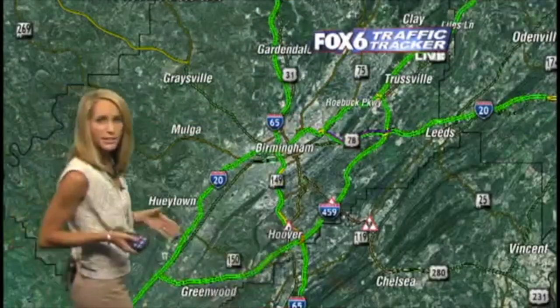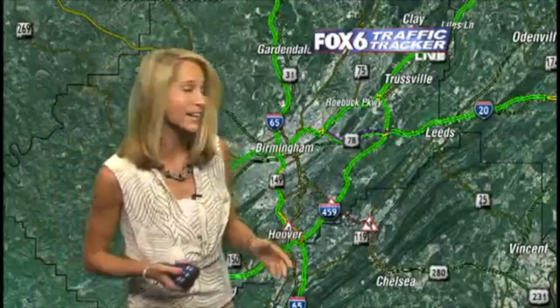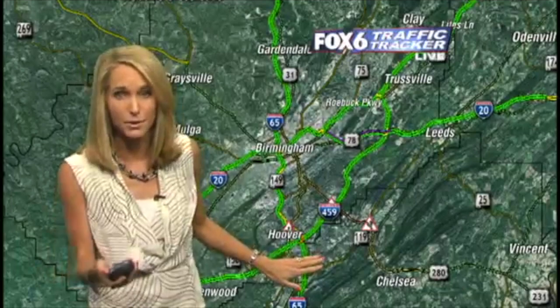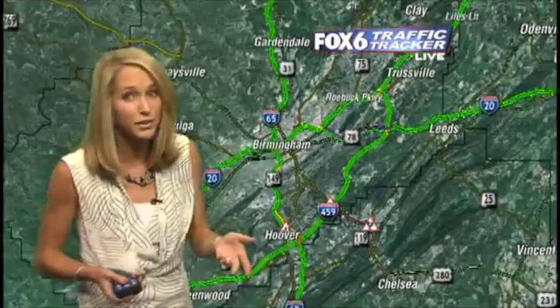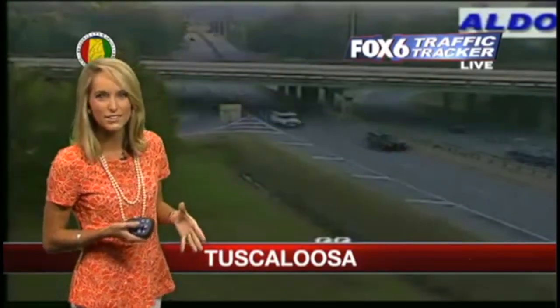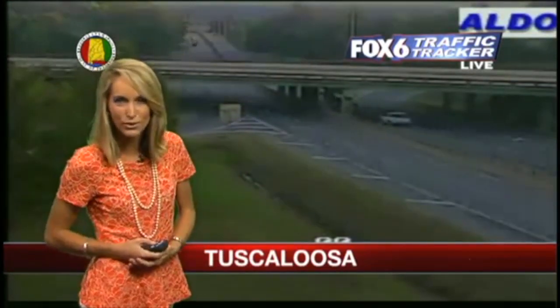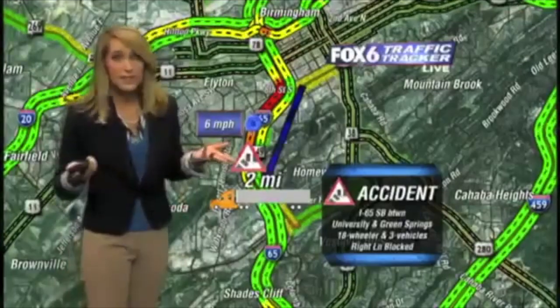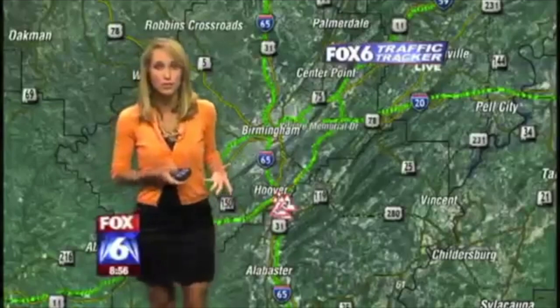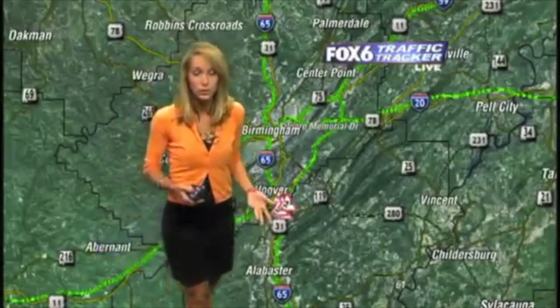Traffic's pretty heated right now. We've got some congestion all over the area, although we do have some good news. That area on 65 where that accident is and 31, we are not seeing stop-and-go traffic there still. It is pretty slow, but really our concern is still 280. We're seeing backups all the way from Highway 119. Right now we're looking at the traffic over by McFarland and Jack Warner Parkway. Easy way to get around this would be to take 31 and avoid all the mess.